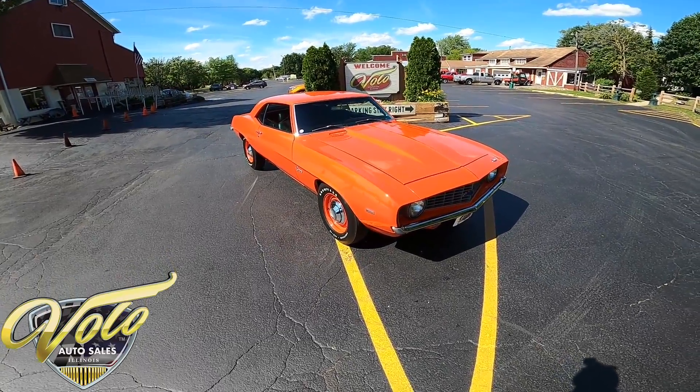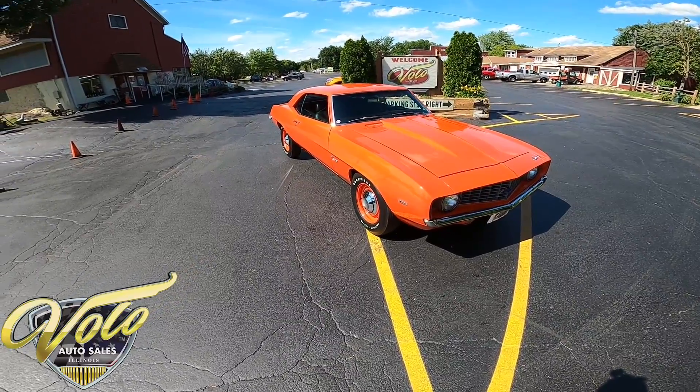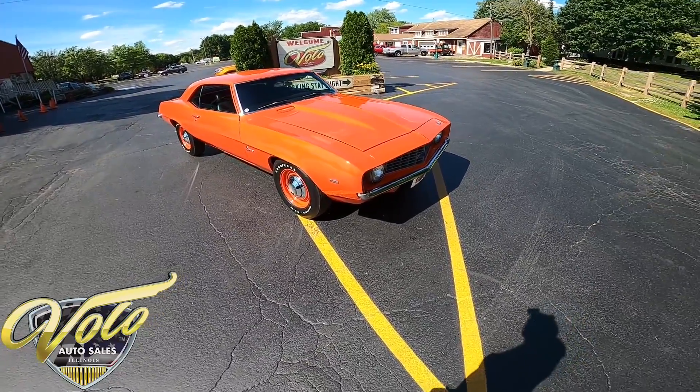Hi everybody, it's George with you again at the Volo Auto Museum. Today I want to invite you on a virtual test drive of a 1969 Chevrolet Camaro COPO.